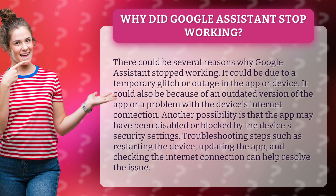It could also be because of an outdated version of the app or a problem with the device's internet connection. Another possibility is that the app may have been disabled or blocked by the device's security settings.